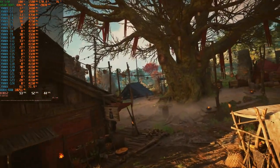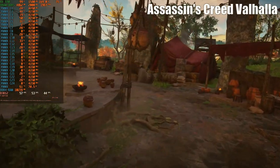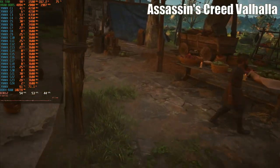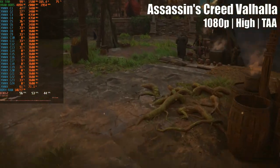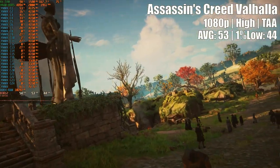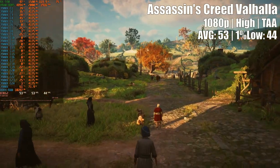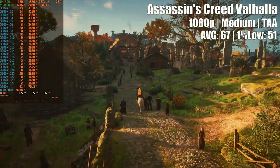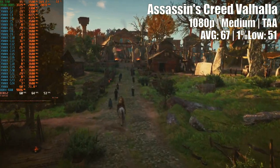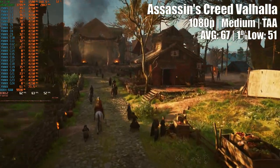First was the integrated benchmark of Assassin's Creed Valhalla, running under the demanding second version of the Anvil Next engine. At 1080p high settings, I saw a lot of microstutters and the card failed to reach an average of 60 frames per second. Dropping to medium, the average got a bit better at 67 FPS, but the 1% low stayed below 60, and I continued to see occasional microstutters.